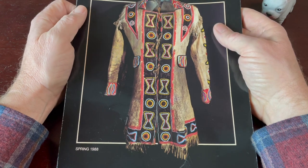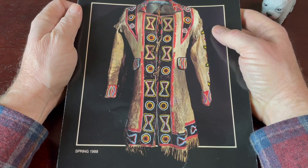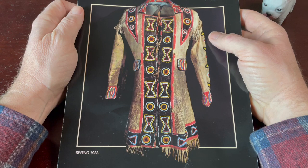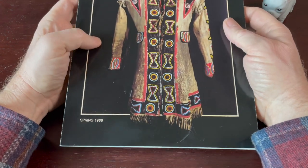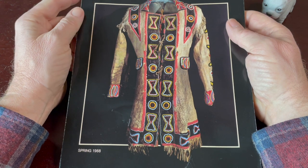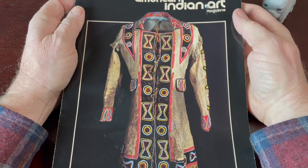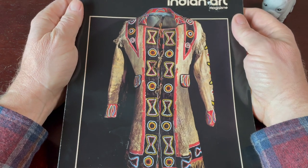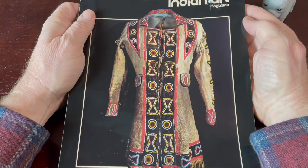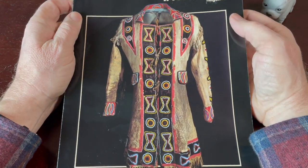I couldn't get completely definitive info, but my understanding is this magazine started in 1975 and went all the way to 2015 under the name American Indian Art. They published four issues a year. And it looks like in 2016 they changed their name to Native American Art, redid their logo, but it looks to be roughly a similar magazine. This one is 35 years old.